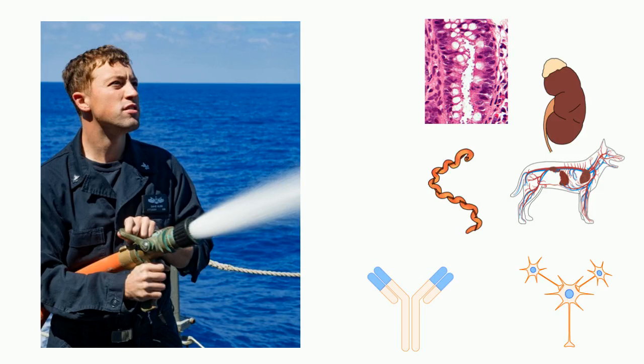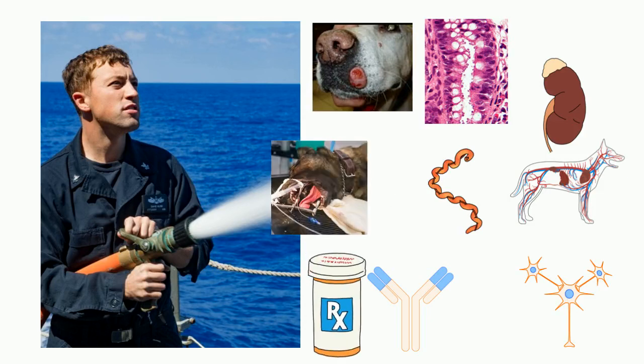And as you progress, this basis of understanding grows, with topics like pathology, pharmacology, anesthesia, etc.